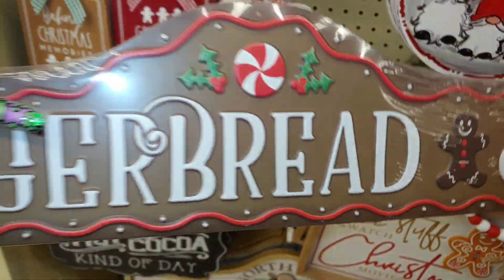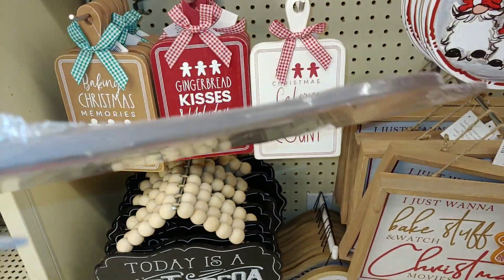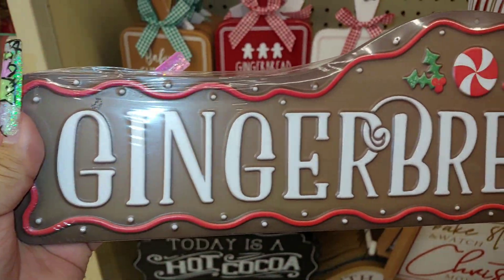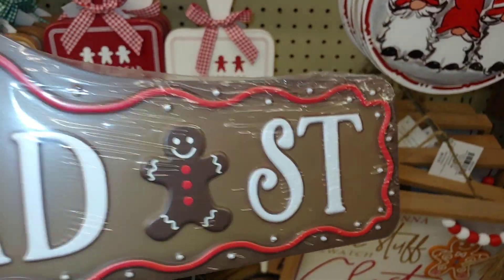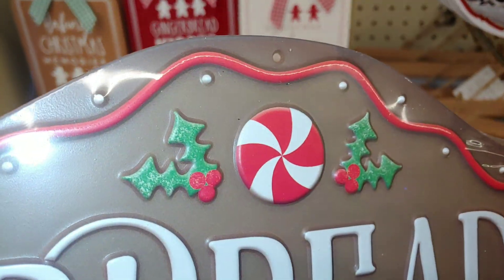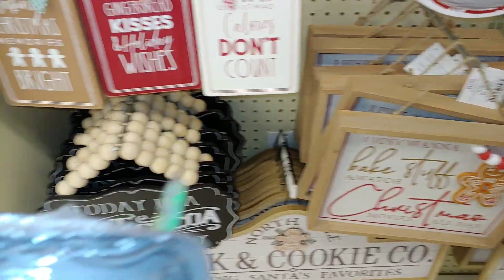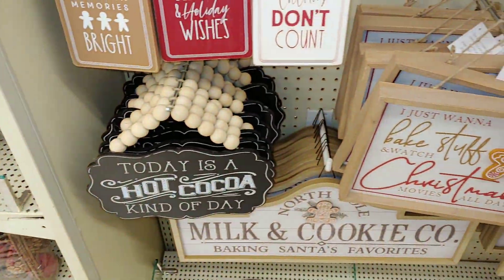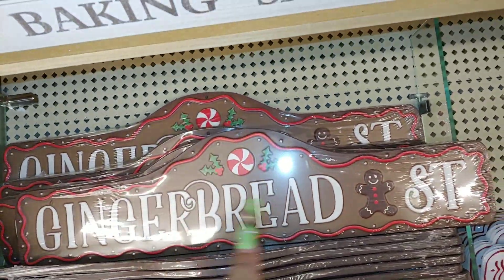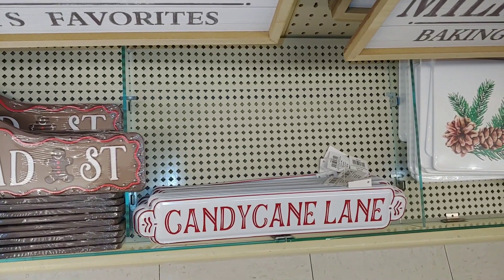I have a few of these already — mine says Gingerbread Boulevard, which is bigger and made of wood. I have that in my kitchen above my frame window. They also have one that says Gingerbread Street — cute and adorable. These are new, with a peppermint on top with the little Gigi, and this one is $16. Then there's Candy Cane Lane, originally $8, made of metal.